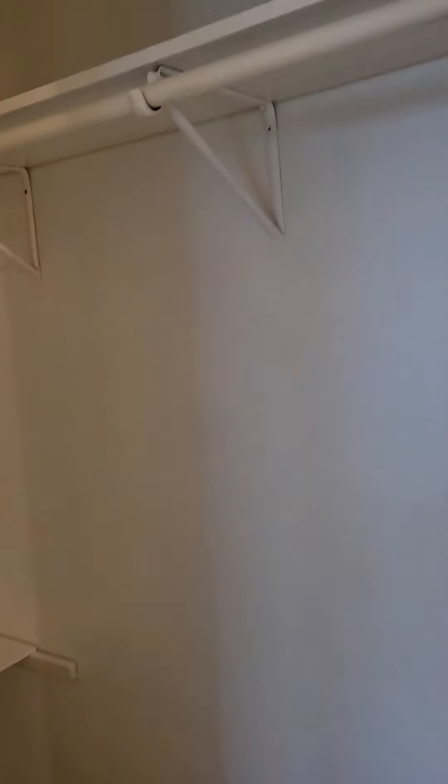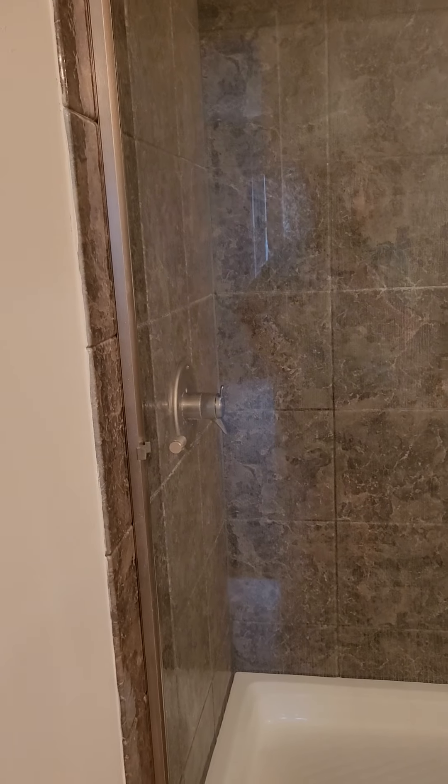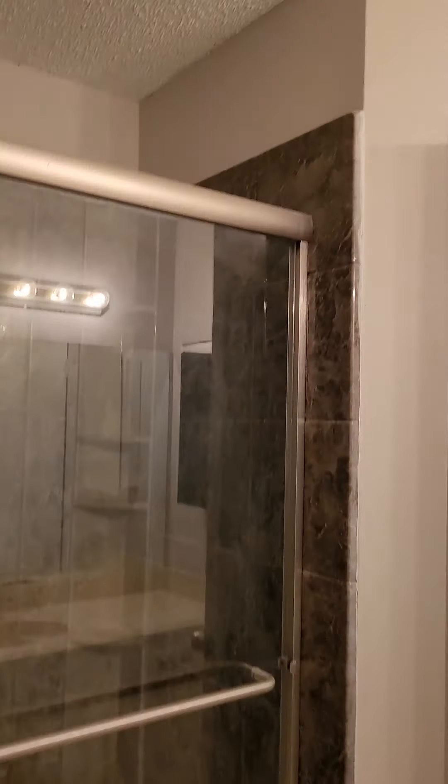Now if that's the only closet — let's see — oh there's another closet over there. One little closet in the master. This is awesome if you want to give your dog a bath, this is perfect. I prefer a large shower over a tub any day, so that's really nice. Here is the other closet — it's not very big, but it will do its job.